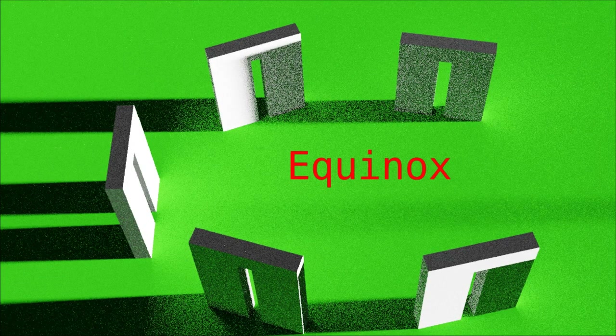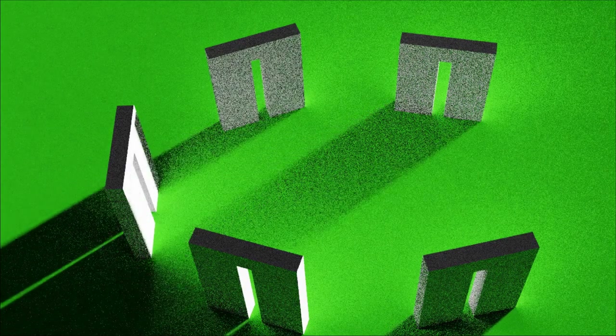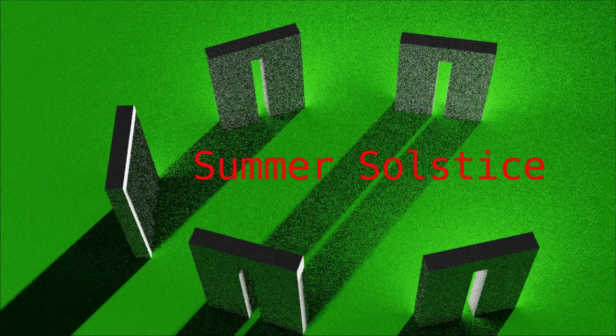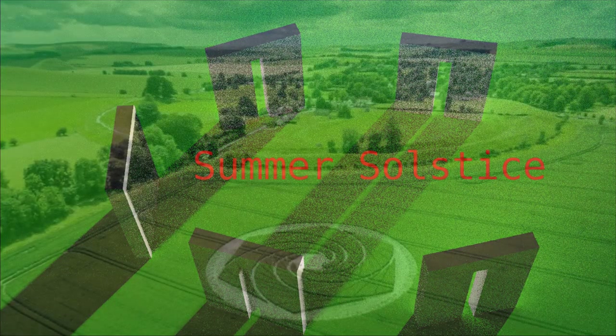So the probability that Stonehenge was built while originally oriented toward pole 4 is about 100 percent. But there is more.